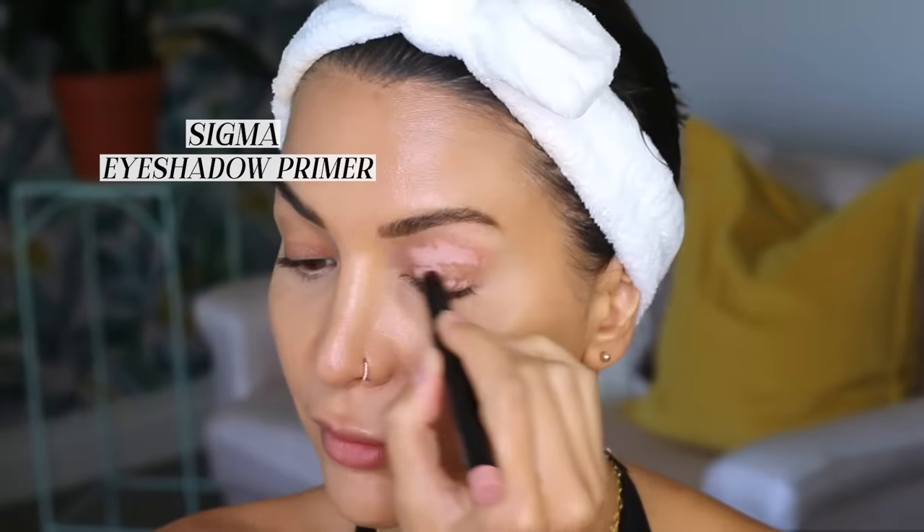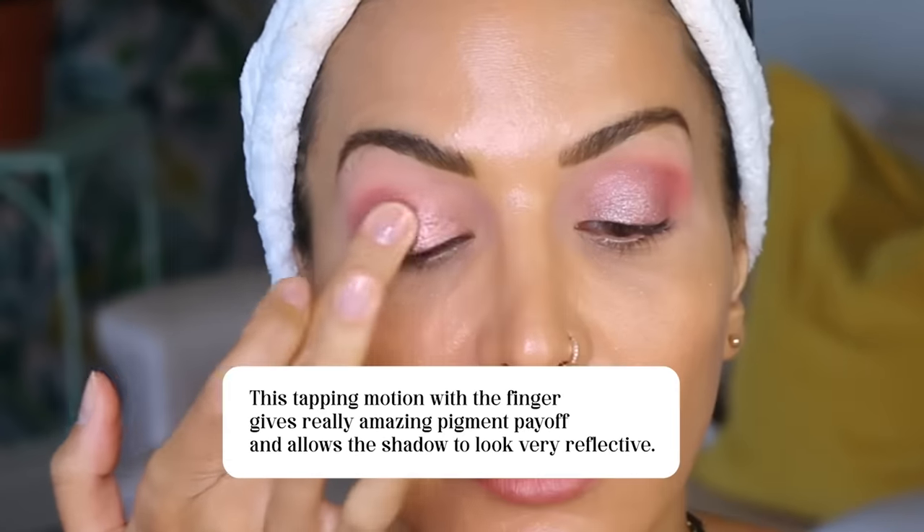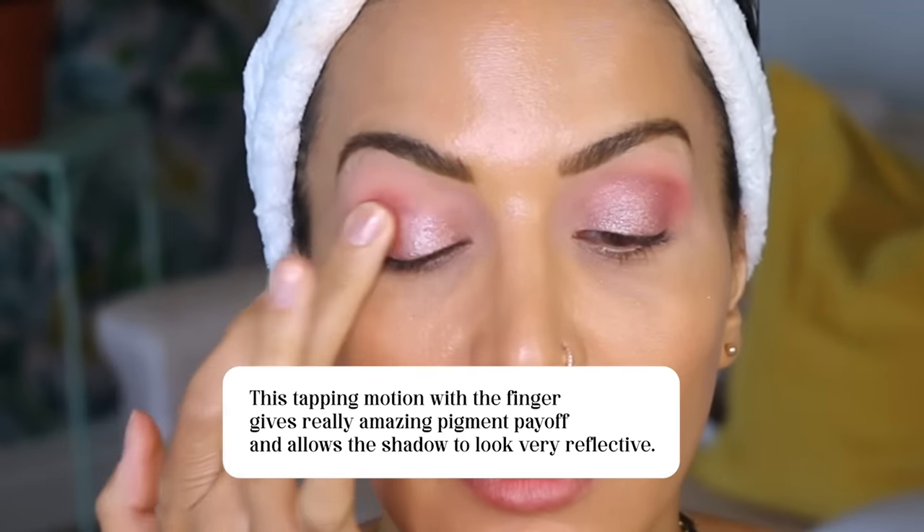I really love using the Sigma eyeshadow primer for this type of look. The next step is super easy — all you have to do is take your finger, dip it into any light shimmery shadow, and press that shimmer onto the eyelids. This tapping motion with the fingers gives really amazing pigment payoff and allows the shadows to look very reflective. The color you choose for the lids is completely up to you, but just know that you can cocktail colors to create different effects. Sometimes I start with a golden tone and then dab a bright vanilla on top to spot highlight it, or mix pink tones by layering one on top of the other.